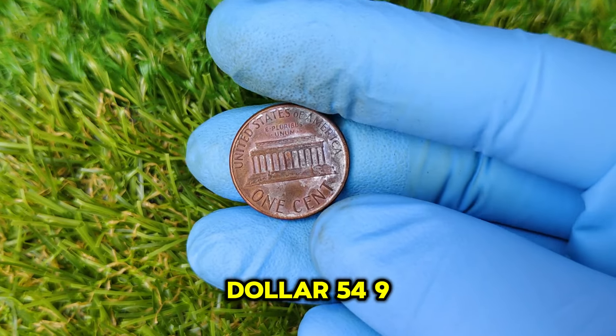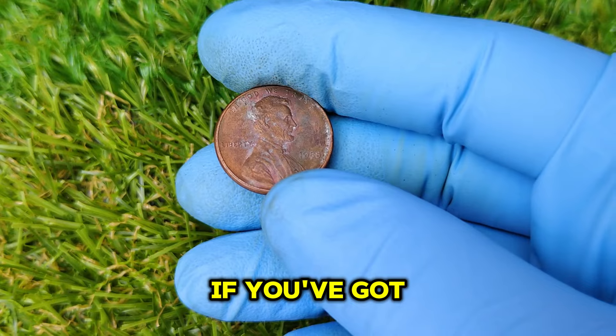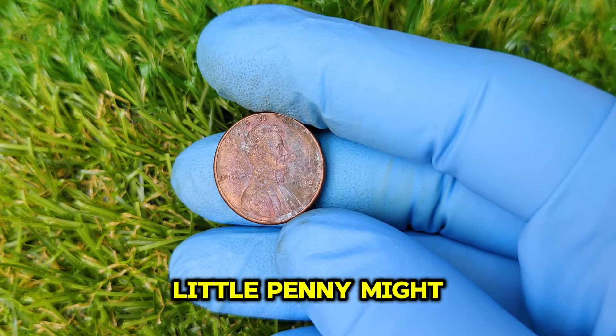Yeah, you heard that right — $54,986, to be exact. If you've got one of these in your change jar or tucked away in a collection, you might want to stick around to see just how valuable that little penny might be.